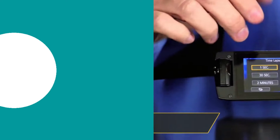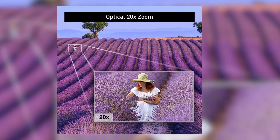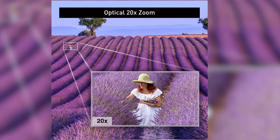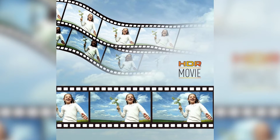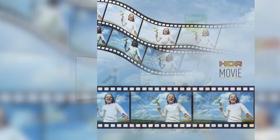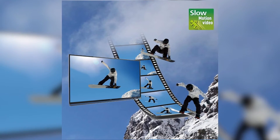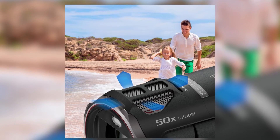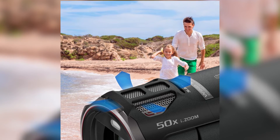Cruising into the third spot is the Panasonic HCV785. A compact powerhouse, it is brilliant for casual filmmakers, offering excellent full HD footage and a 20x zoom lens. Its HDR movie mode and optical image stabilization make it versatile for every situation, allowing budding videographers to shoot super smooth slow-motion videos with a 120fps frame rate in full HD. Its built-in microphone and rotatable 3-inch display are perfect for outdoor recording and achieving better shooting angles, making it a top pick for those on the move.